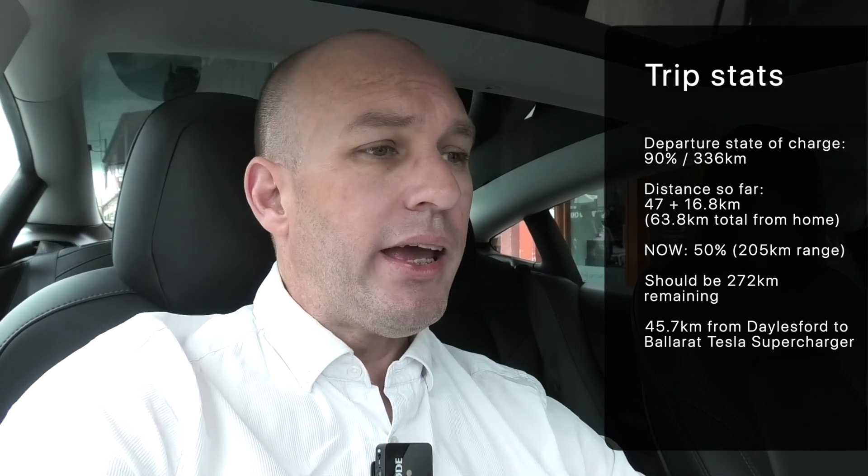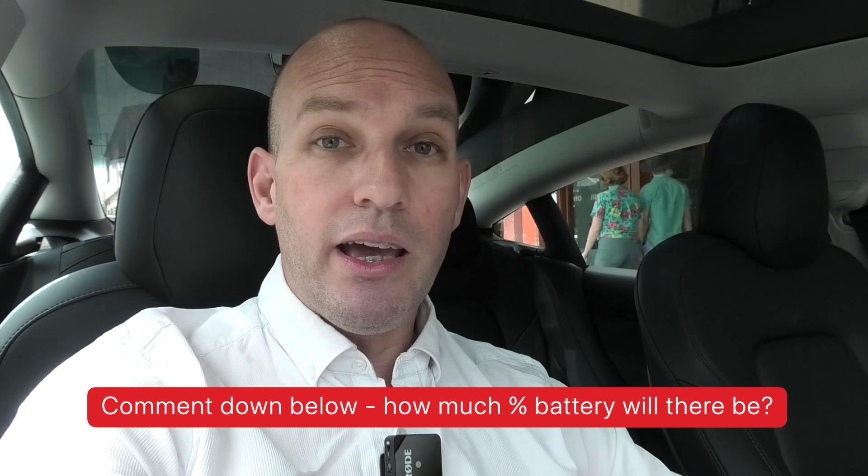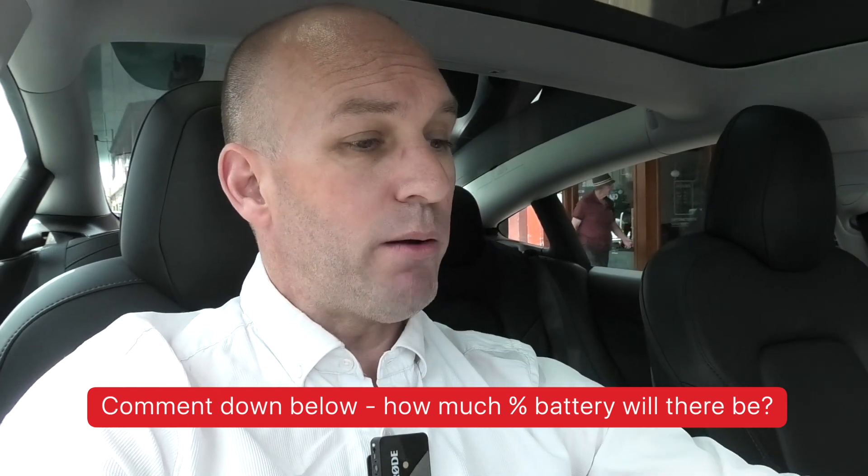We've arrived in Daylesford, and a quick learning I've had with this car is that the voice controls aren't as good as they used to be. I tried no less than five times to say 'navigate to Town Hall in Daylesford', trying different ways of saying the same thing, and it was doing weird things like 10-pin bowling and stupid stuff. Anyway, update on the economy of our trip so far: I've done 47 kilometres and we're doing 143 watt-hours per kilometre — very economical. It says I've got about 50% battery left, or 205 kilometres, so getting to Ballarat from here will be a cinch. Comment below what you think the remaining battery will be when we get there. Navigate to Ballarat Superchargers — and now it works, of course. Ironic.